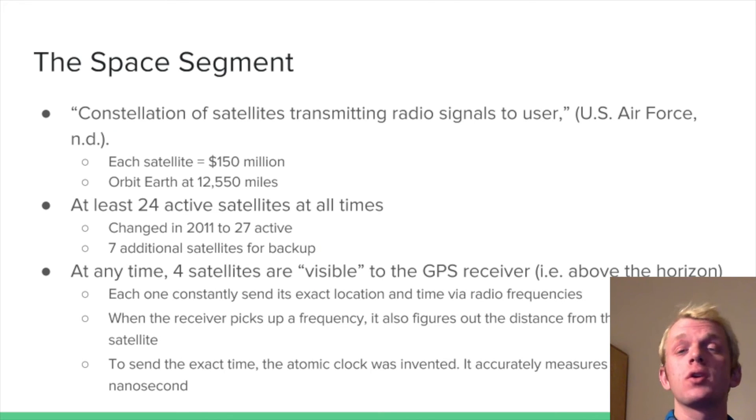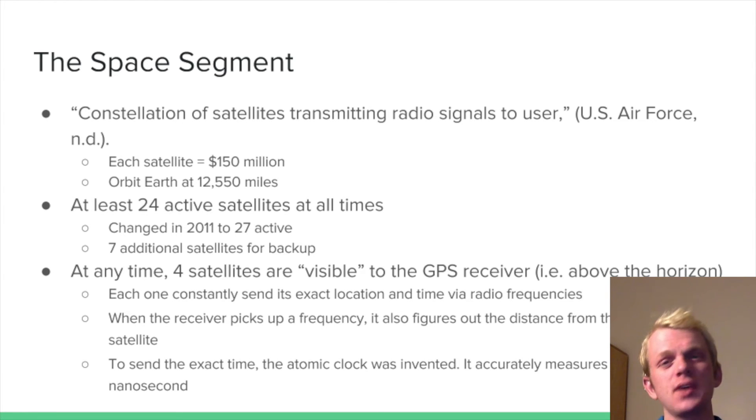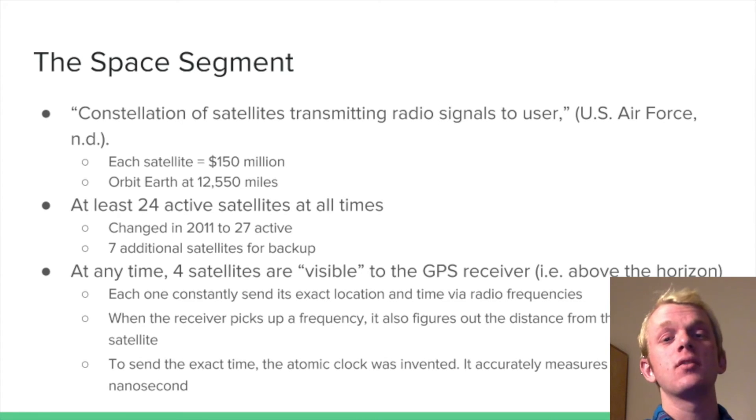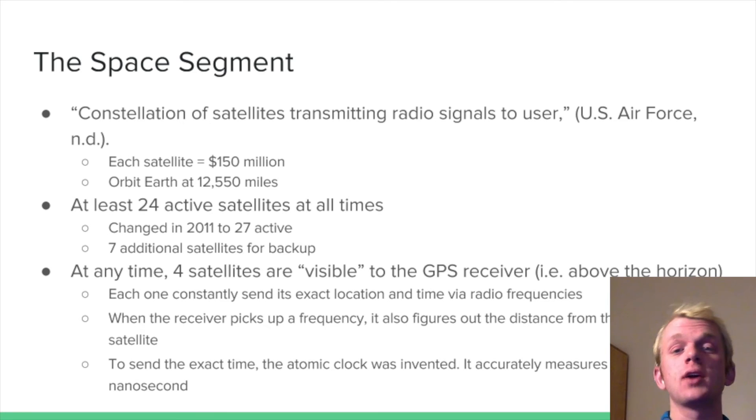The space segment, according to the US Air Force, is a constellation of satellites transmitting radio signals to the user. Each of these satellites is worth approximately $150 million and they orbit Earth at about 12,550 miles from sea level. There are at least 24 active satellites at all times — and remember the number 31 from earlier, because there are seven additional satellites for backup in orbit. In 2011, the Air Force decided to change it, adding three of the backup satellites into the current constellation, meaning there are now 27 active satellites and four for backup.